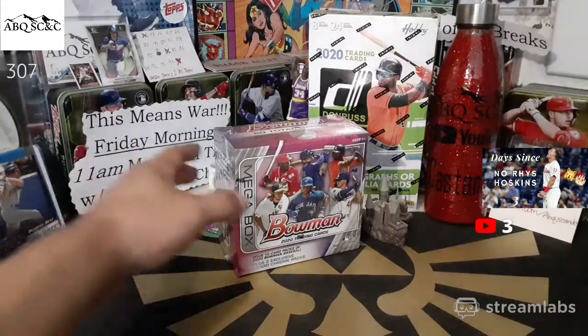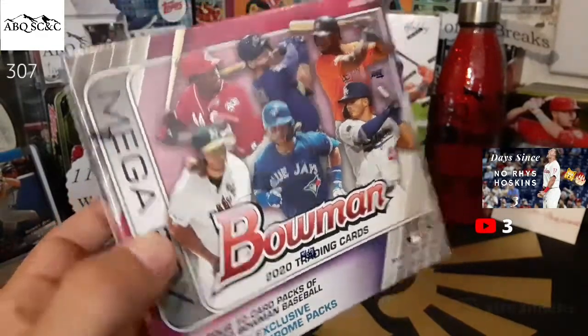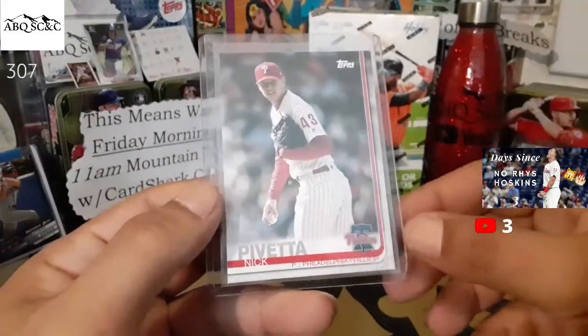Yeah, I was surprised they came out with the mega boxes. I thought for sure the mega boxes would be more than the regular blaster boxes, but they're not — they're the same price. I was like, get them! There were Select blasters too, and we picked up a few of those, but there's only like 11 or 12 cards in that one.